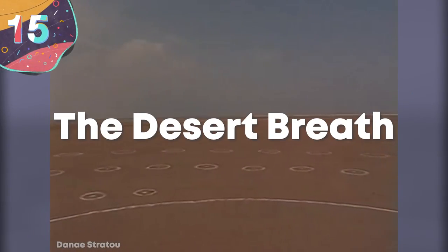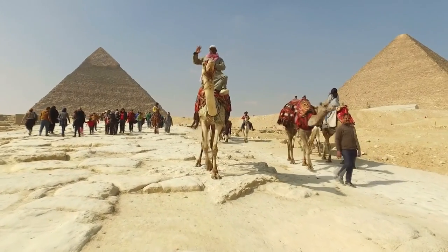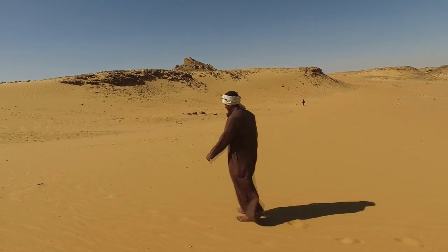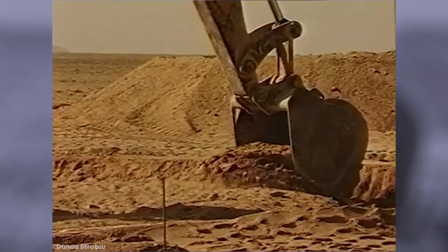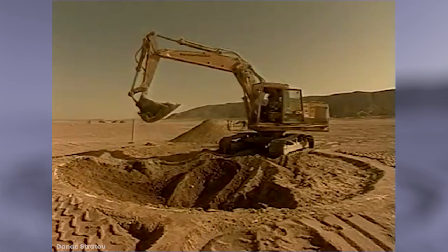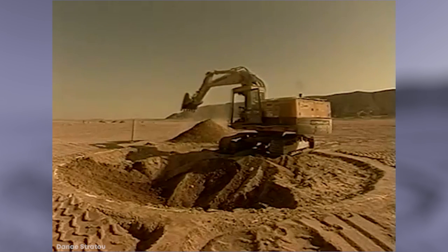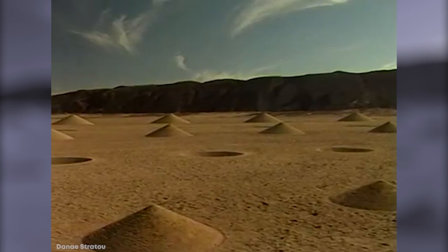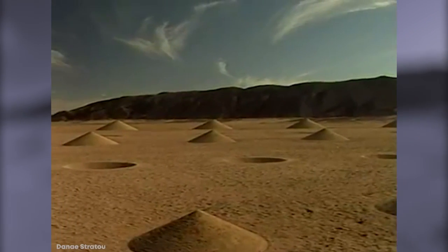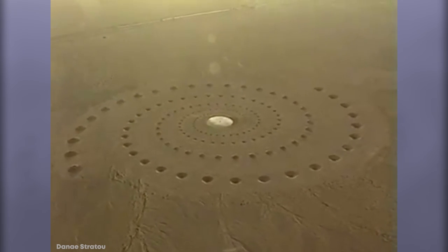Number 15: The Desert Breath. The Egyptian desert conceals countless untold treasures and mysteries from ancient civilizations, but within the sands near the city of Hurghada on the coast of the Red Sea is a more modern marvel. Known as the Desert Breath, it's a huge artwork completed in 1997 that covers an area of just over 25 acres. It was conceived by an art collective from Greece and was created by moving more than 10,000 cubic yards of sand. It's made up of a series of 89 protruding cones that gradually increase in size in a spiral formation, and a further series of 89 inverted cones dug into the sand.